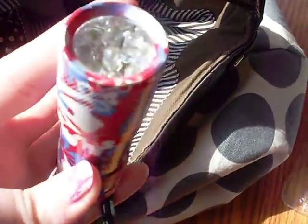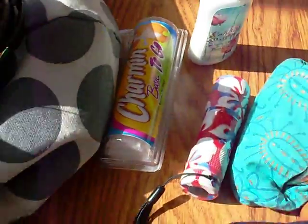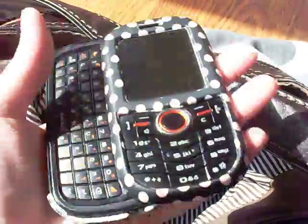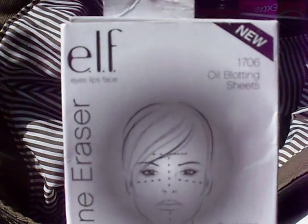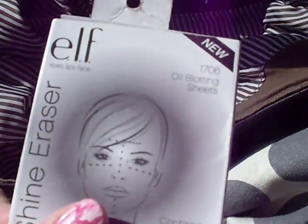I have a small flashlight. I have my Carried Away Preview Size Lotion. I have my phone — it has a slide-out keyboard. And then in this zipper pocket I have ELF Shine Eraser oil blotting sheets, which I really never use because I always forget I have them.